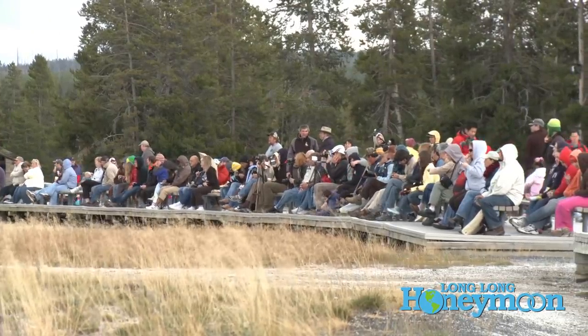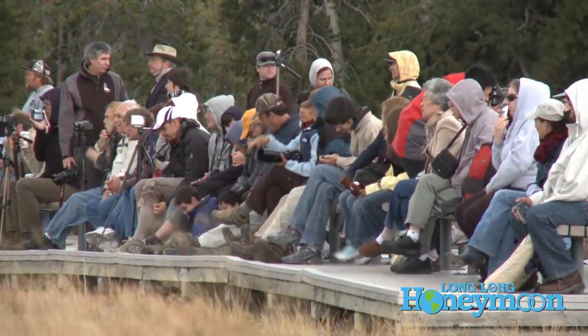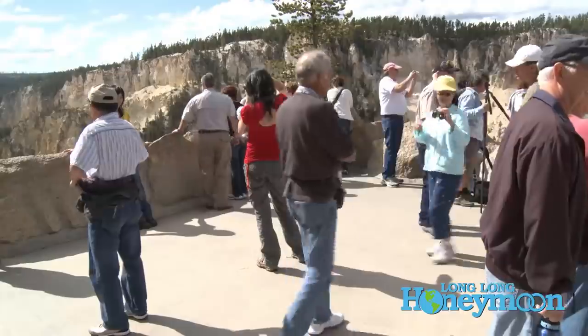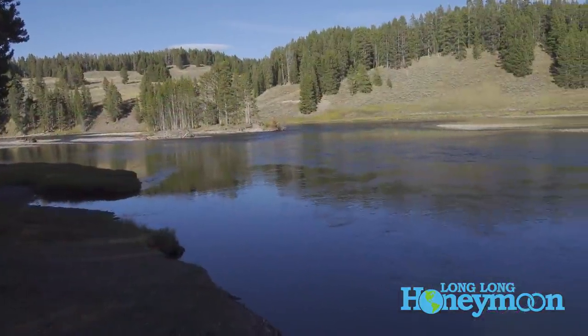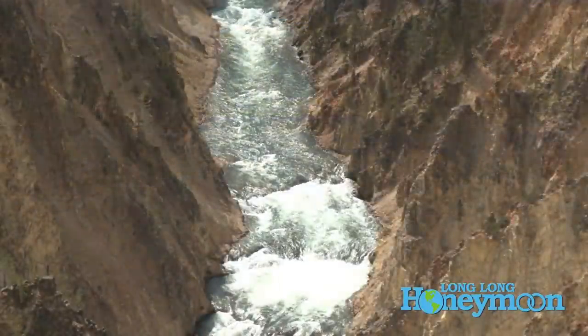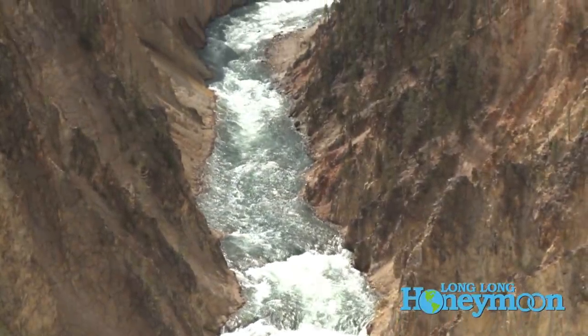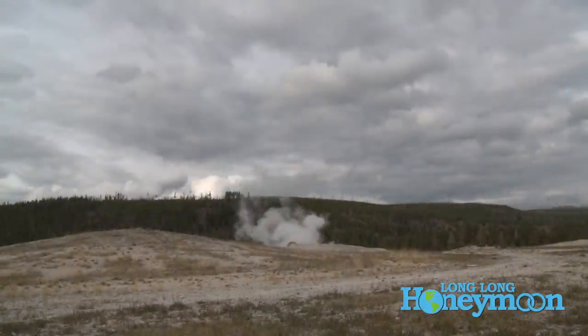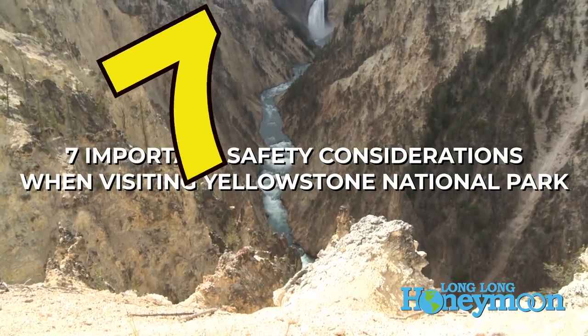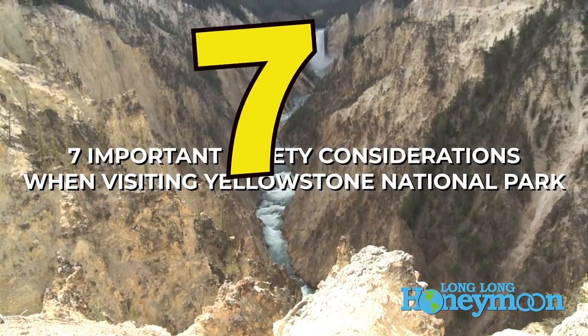This video is really intended to help newcomers to Yellowstone, because if you've never been to Yellowstone National Park before, you may be surprised. It's not like any other park you've ever been to. There are a lot of ways to die in Yellowstone, and we're going to help you avoid them all. There are a lot of different types of environments — it's not all desert, not all geothermal, not all mountain ranges. It's a little bit of everything. In this video, we're going to rattle off seven important safety considerations when visiting Yellowstone National Park.